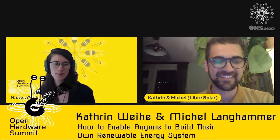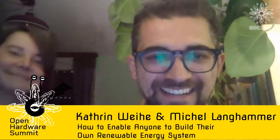Next up we're going to have Katrin Way and Michelle Langhammer, who are going to teach us more about building our own photovoltaic energy systems.